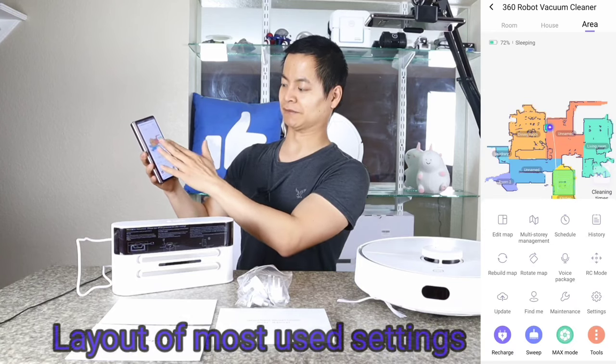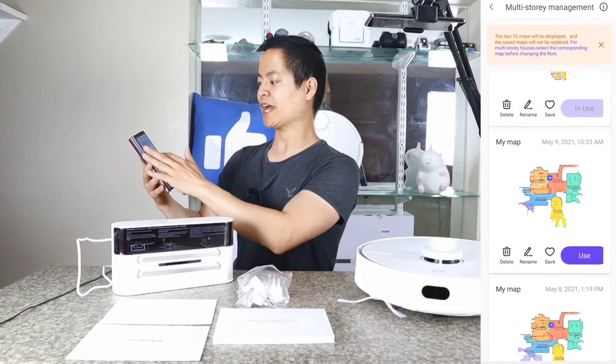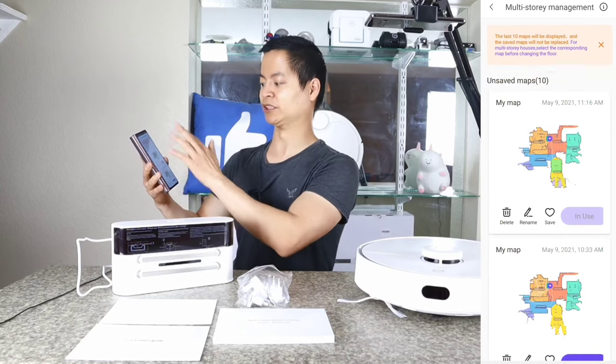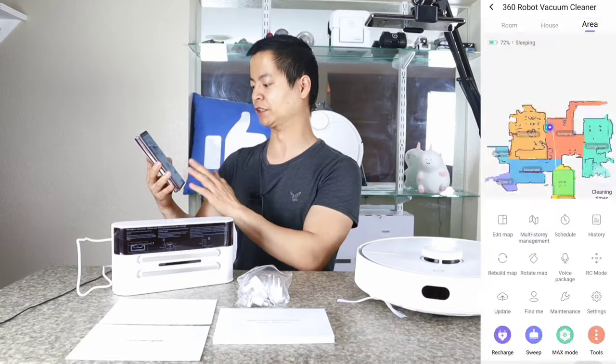I really like this layout — it gives you all the pertinent information right there. Here's where your multi-story map management is. You can save up to 10 floor plans, and it's really easy to rename a floor plan, delete it, save it with the little heart icon, and use it. 360 really has a good implementation of multi-map saving.